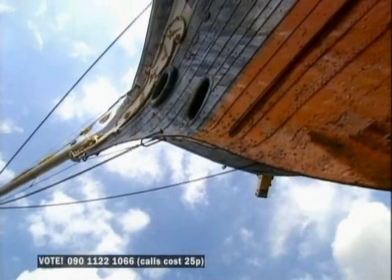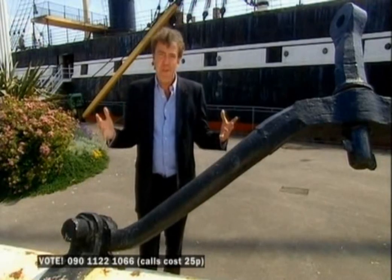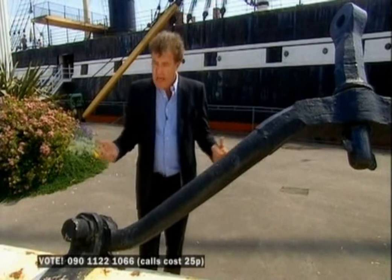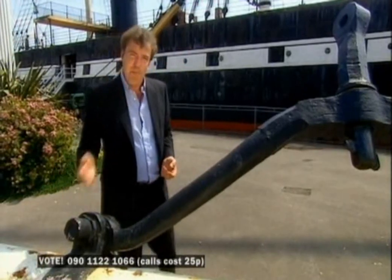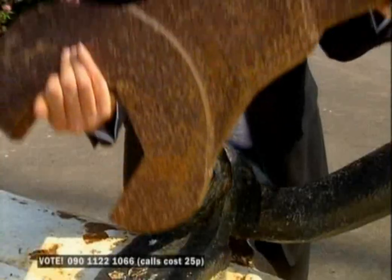Everything about the Great Britain was gigantic. Its pistons were more than seven feet in diameter. This was a Brunellian nut and bolt, and you should see his idea of a spanner.